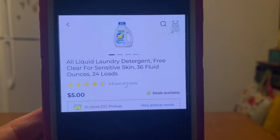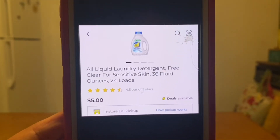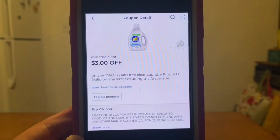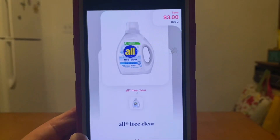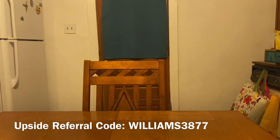Our next double dip deal is on that same product, but for this one you're going to pick up two. That's going to give you a subtotal of $10.00. We have a $3.00 digital coupon that you can take advantage of at Dollar General, giving you an out of pocket of $7.00. Submit it to Shopmium and get $3.00 back, giving you a final price of $4.00 for two bottles — that's $2.00 per bottle. Excellent deal for laundry detergent.